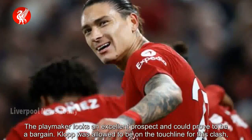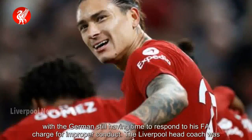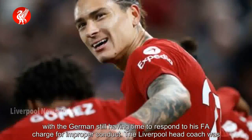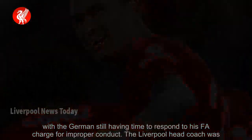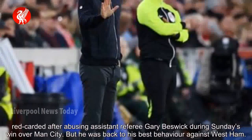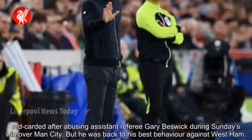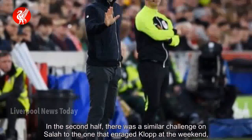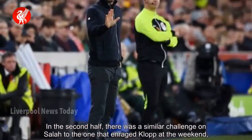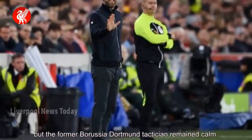Klopp was allowed to be on the touchline for this clash, with the German still having time to respond to his FA charge for improper conduct. The Liverpool head coach was red carded after abusing assistant referee Gary Beswick during Sunday's win over Man City. But he was back to his best behaviour against West Ham. In the second half, there was a similar challenge on Salah to the one that enraged Klopp at the weekend, but the former Borussia Dortmund tactician remained calm.